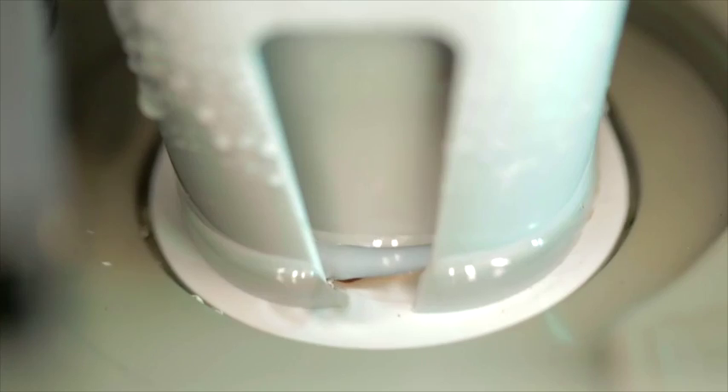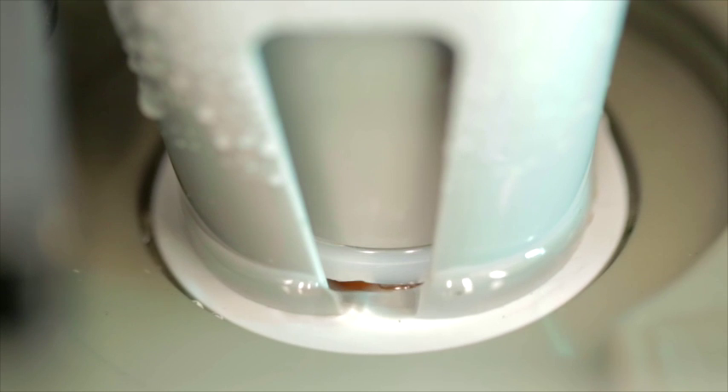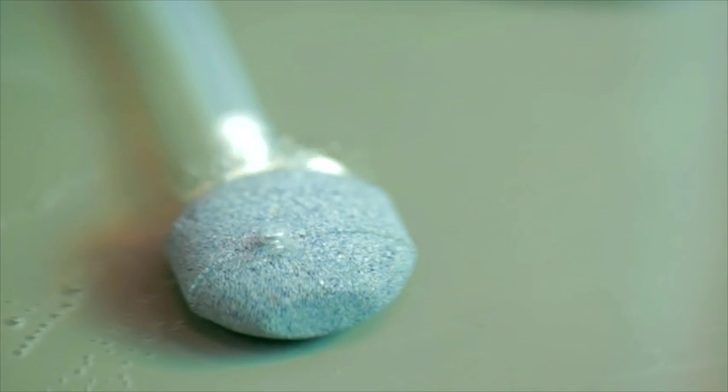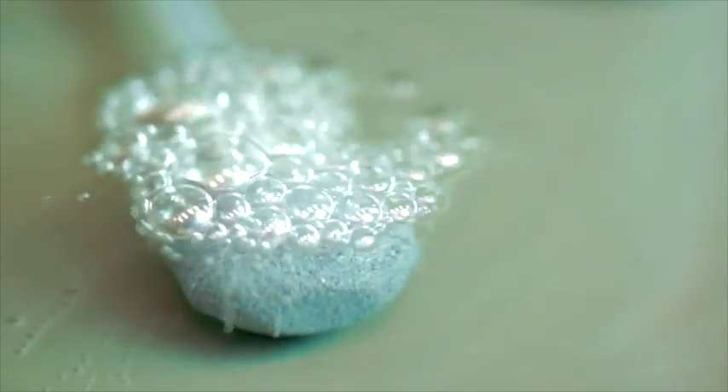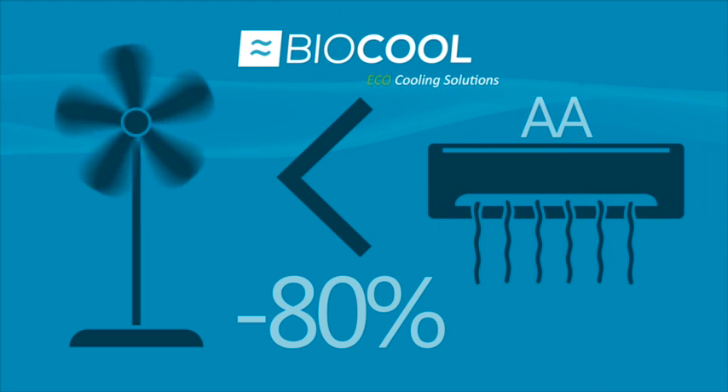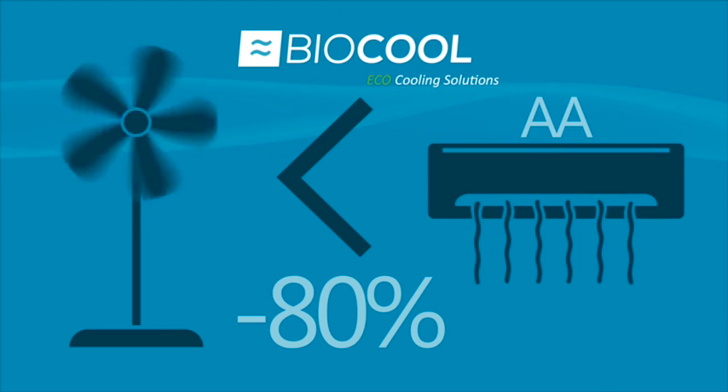Biocool offers additional options for internal cleansing, including auto-draining, automatic drying filters and its exclusive ozonator — all with an energy consumption similar to a conventional air fan, equivalent to up to 80% less than traditional air conditioning.